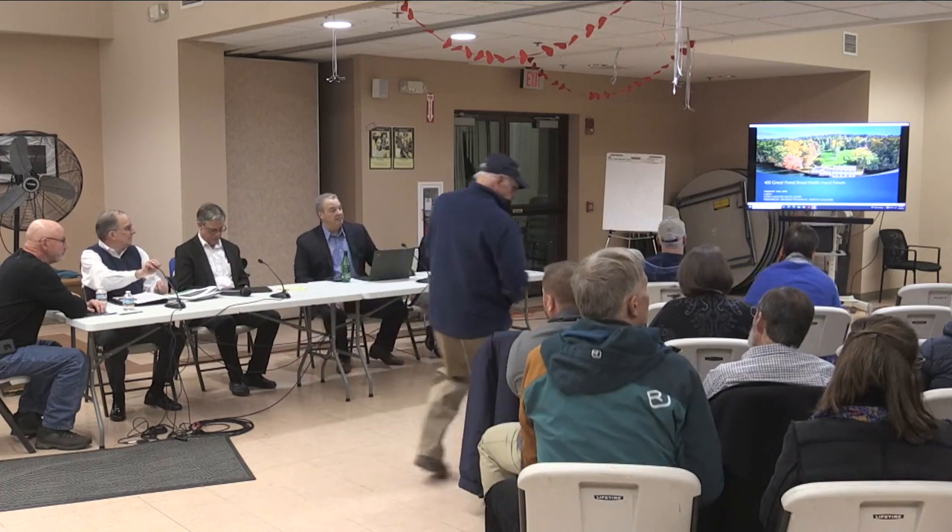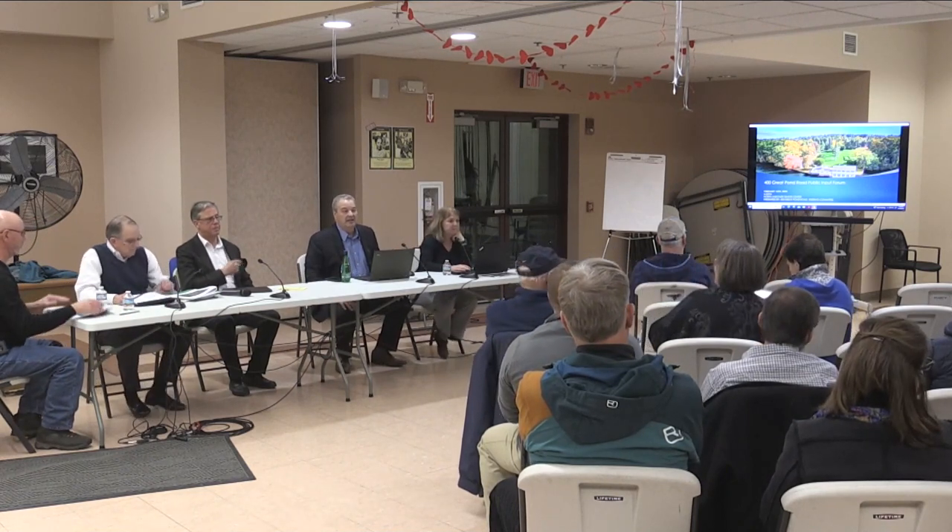Welcome everybody to tonight's public input session for the 400 Great Pond Road property. We'd like to thank everybody for coming out tonight. We have cookies and snacks at the back of the room, and pens and pads of paper if you want to write your comments down. We'll also have input at the microphone tonight.